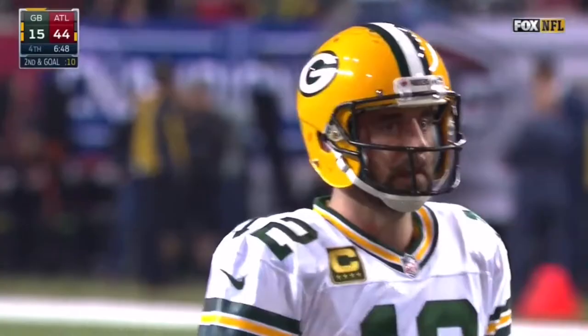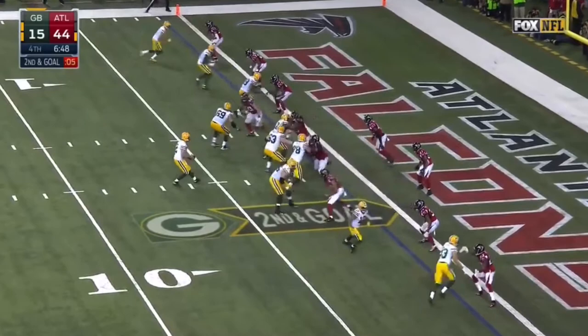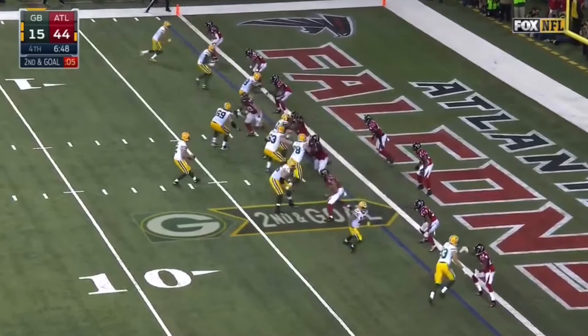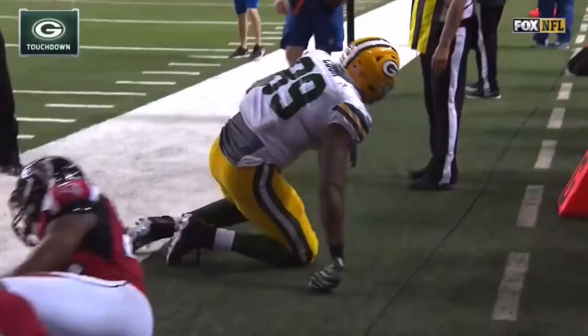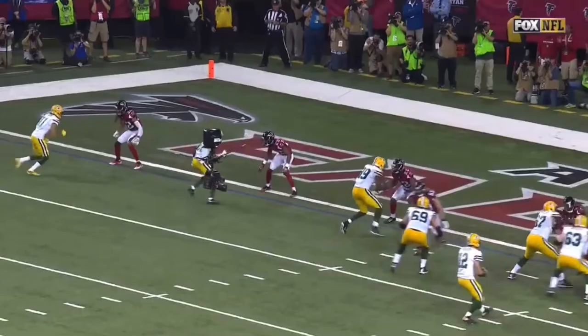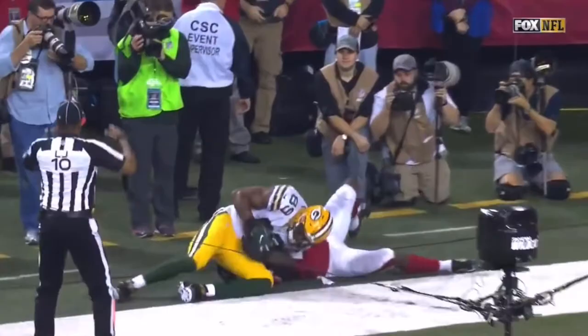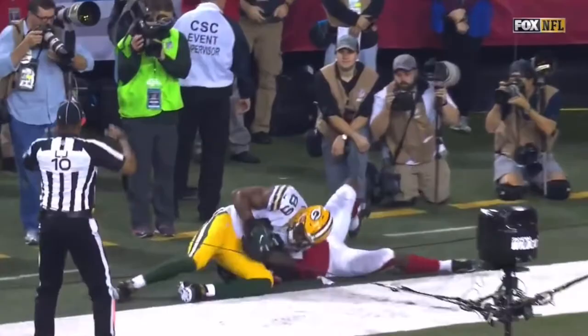Good throw by Aaron Rodgers, and Cook out of bounds with a first down. Second and goal — pass is caught for the touchdown, Jared Cook! Rodgers will stay on the field as the Packers go for two. He draws the rookie Keanu Neal, Rodgers throws the ball and makes Cook go get it. He'll come away with a touchdown on this drive.